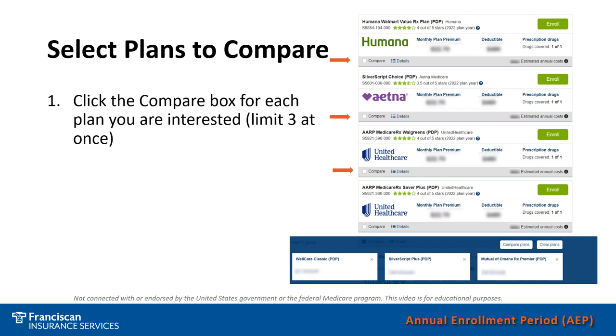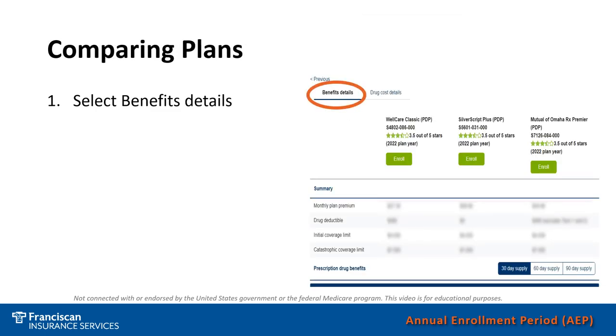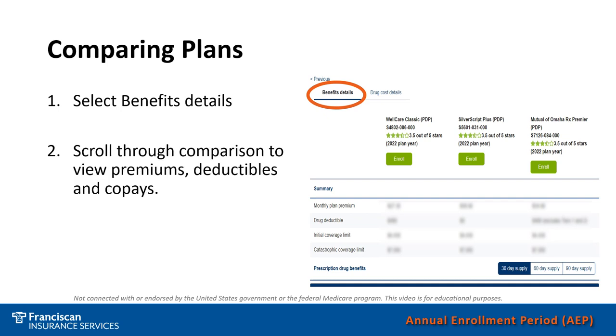If you have inputted your doctors and medicines, then the system will help you filter through the plans based on your expected out-of-pocket costs. If you have not entered them, it will filter the plans based on premium. Once you have decided what plans you'd like to compare, check the box that says Compare right under the name of the carrier. At the bottom of the screen, click Compare Plans. It will bring up a screen showing three plans side by side. Select Benefit Details, and you will get information like premiums, deductibles, and co-pays. For Medicare Advantage plans, you can scroll to see co-pays for different services. For prescription drug plans, you can see whether the pharmacy is in or out of network, and the cost of medicines on different tiers.